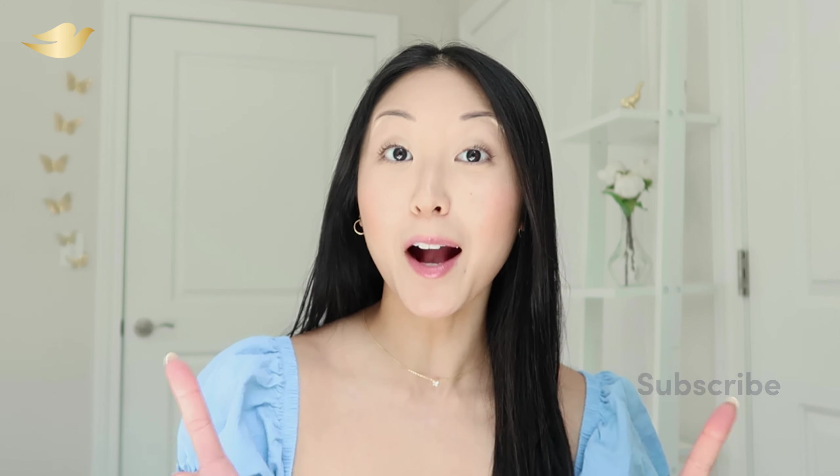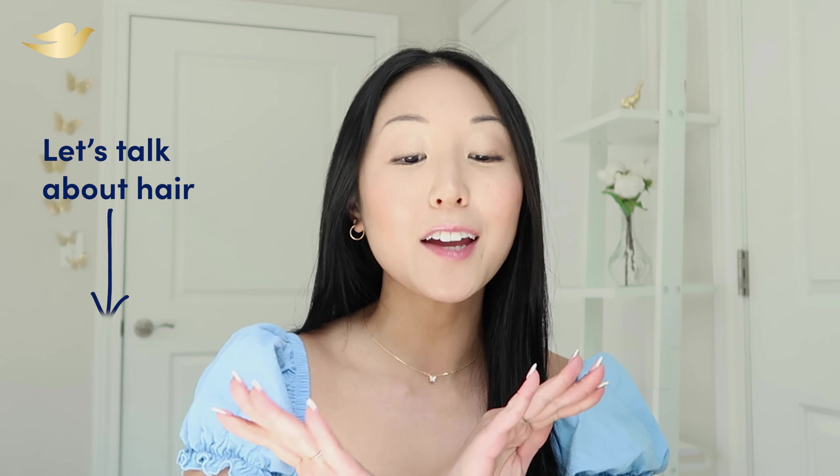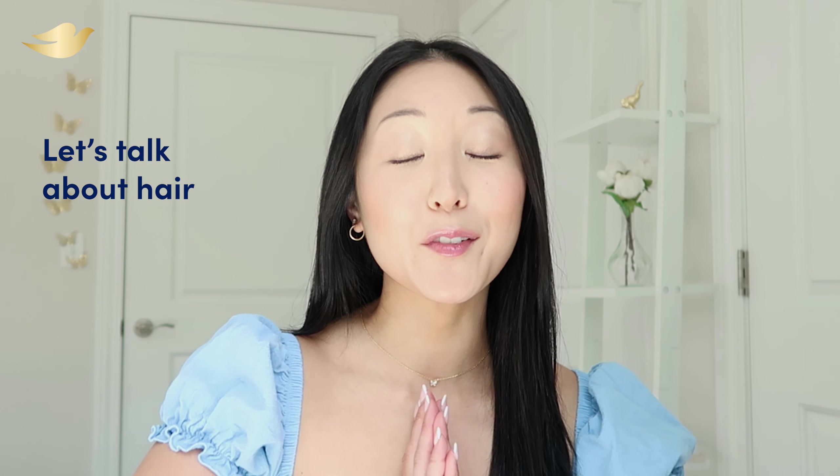Thank you so much for watching. I really hope this helps you on your dry and damaged hair journey. I feel you, I'm with you, I'm cheering you and your beautiful hair on. Don't forget to subscribe to the Dove YouTube channel for more hair content like this and drop any of your dry and damaged hair questions in the comments below.